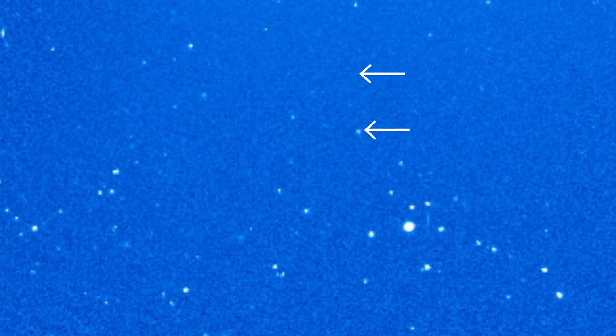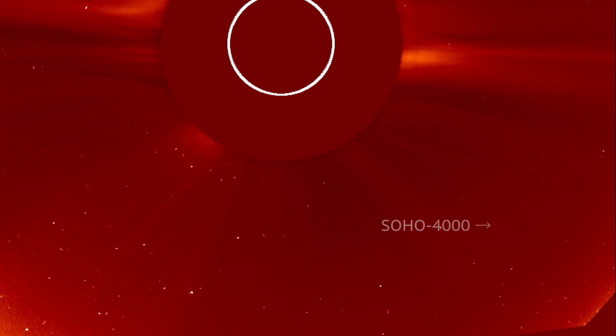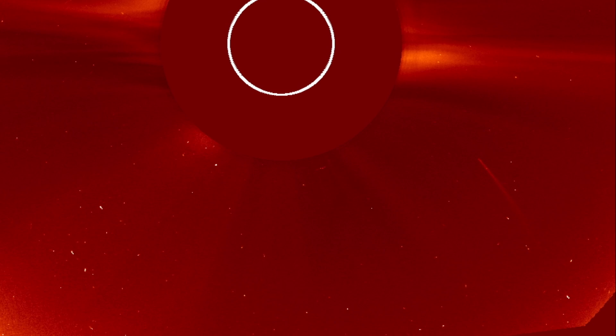This milestone is also a huge testament to the NASA and ESA scientists, engineers, and support teams that have kept SOHO running so well all these years. And of course, probably most of all, it's a testament to the army of citizen scientists who have contributed so much free time to scouring the SOHO images and helping us realize all of this incredible science we've gained so far. Here's hoping for another 4,000 comets.